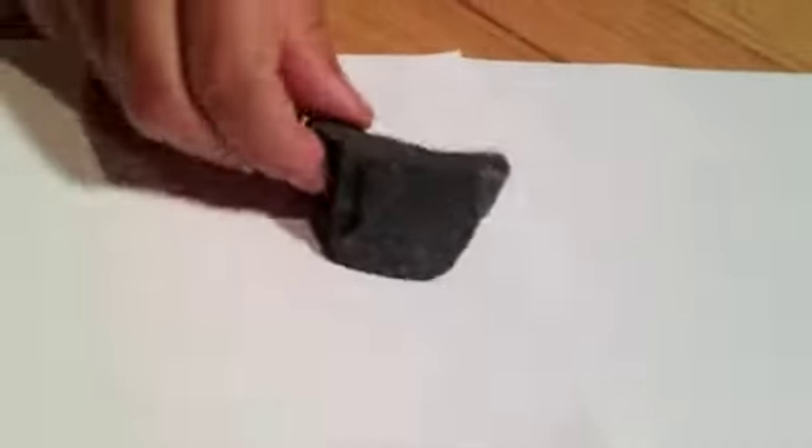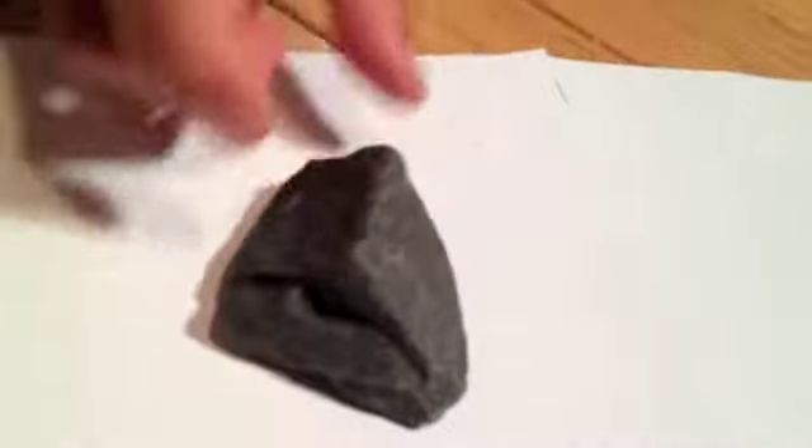To start with, we have this piece of basalt. It is very common, just to tell you that. If you look at it under a microscope, it looks very, very awesome — it looks fluorescent, but it's not.